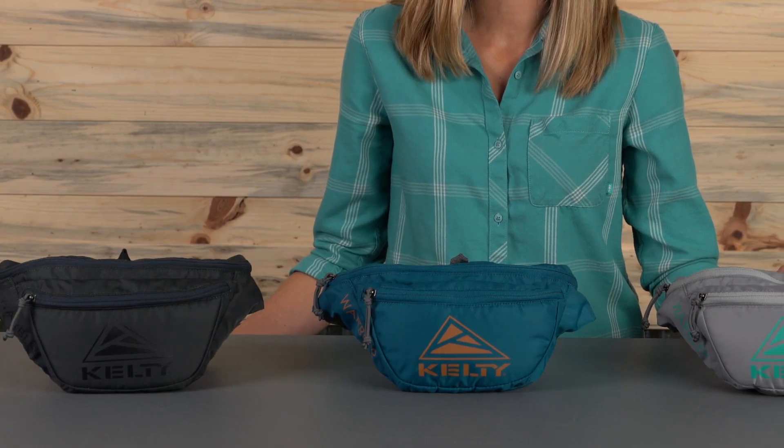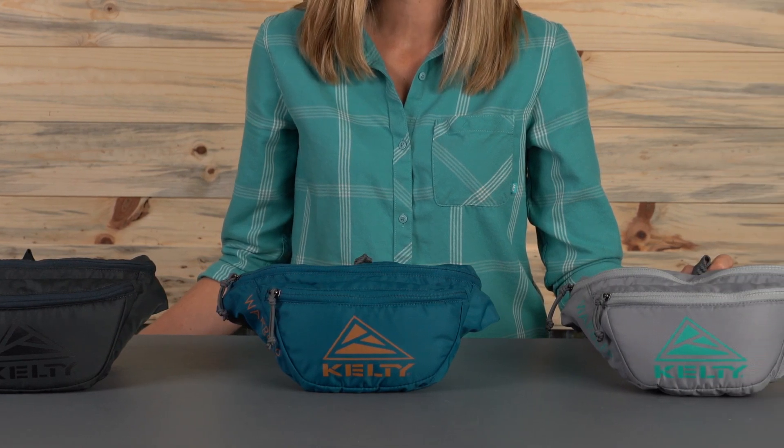For wandering your way through your favorite festival, dive bar, or Tuesday afternoon, take along the Kelty Warbler.